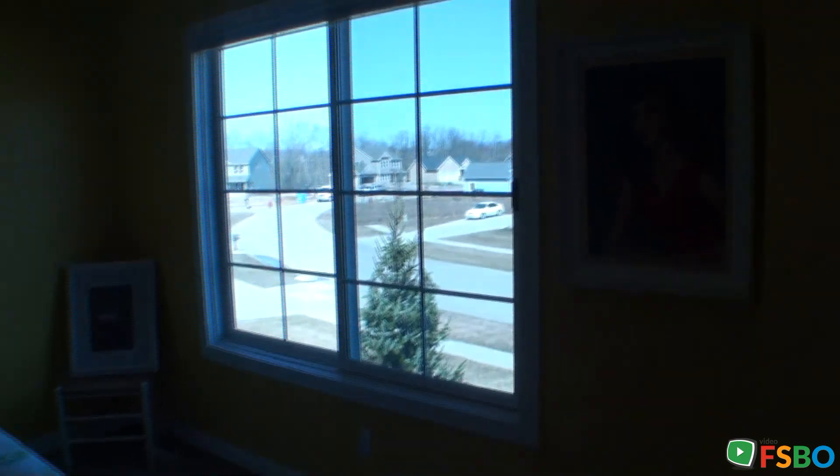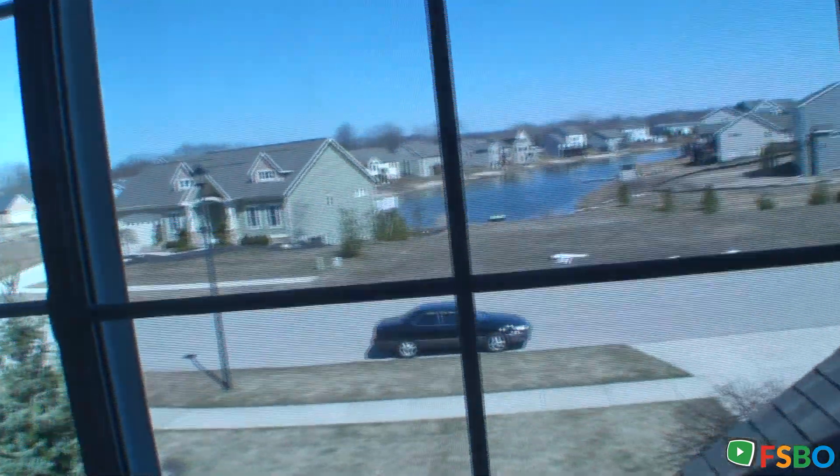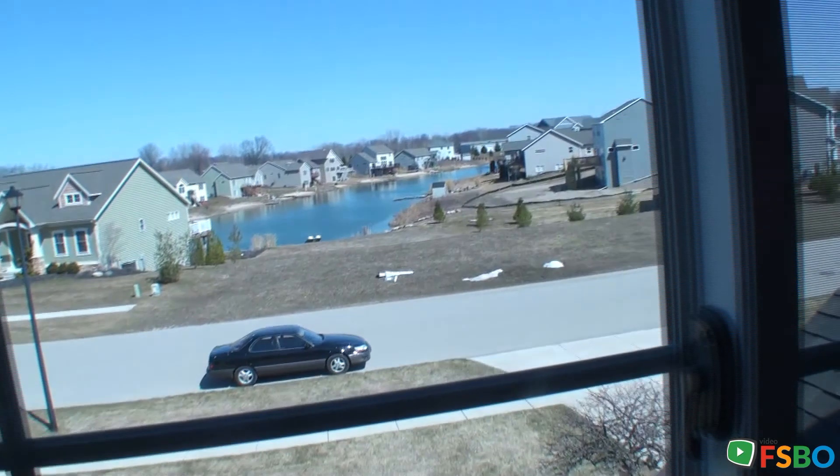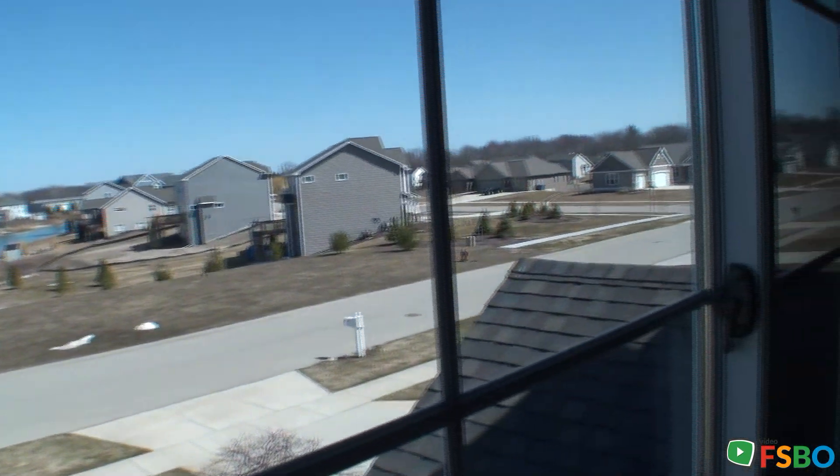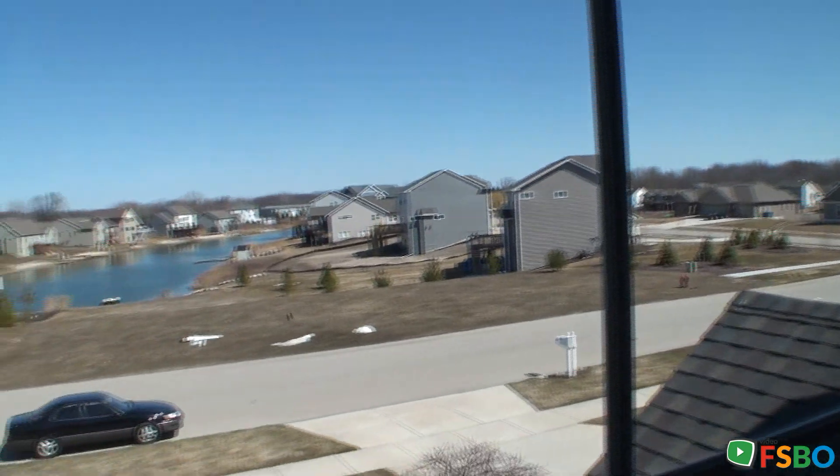Looking outside over Carlisle Shores. That's the cul-de-sac road that goes into the middle of the u-shaped lake.